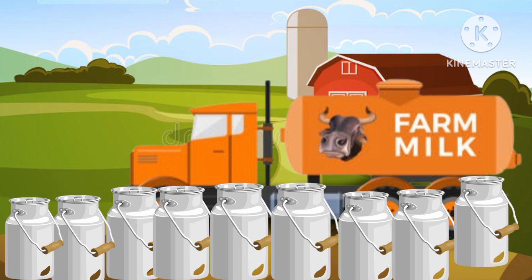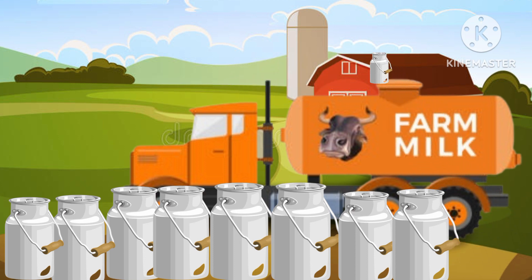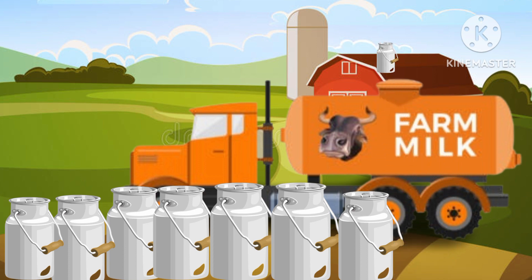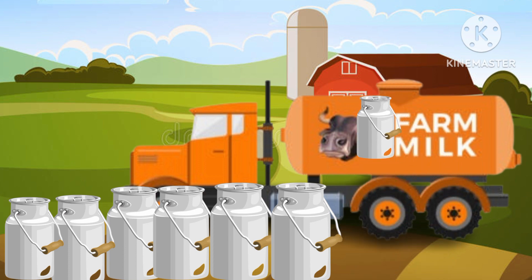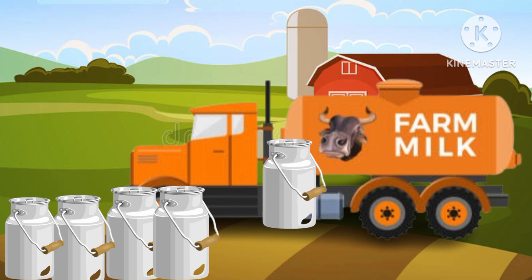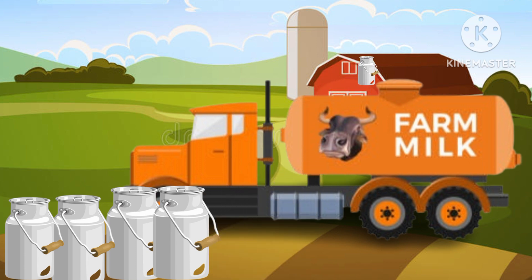One can. Two cans. Three cans. Four cans. Five cans. Six cans.